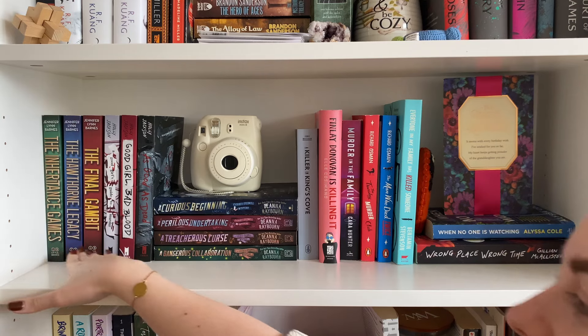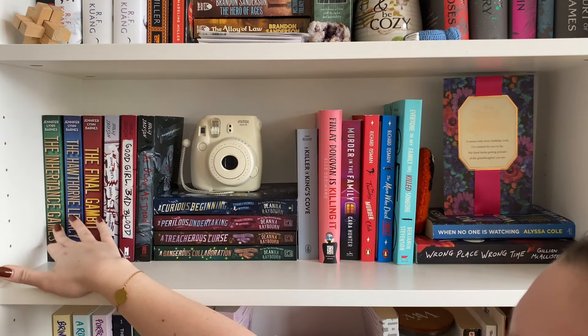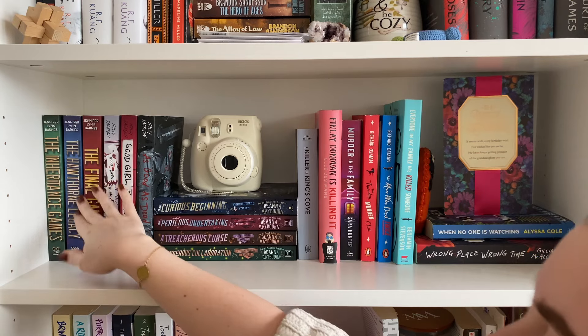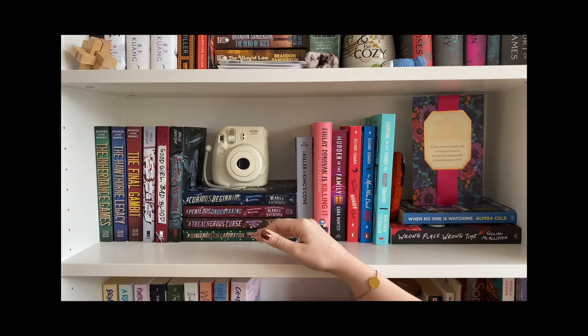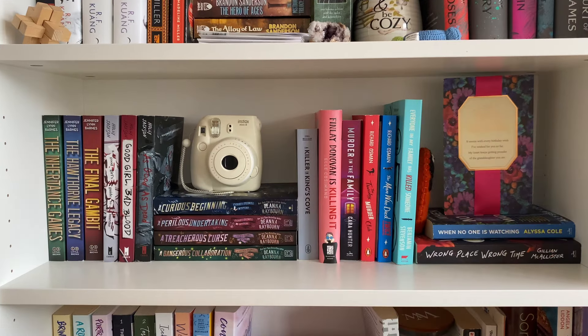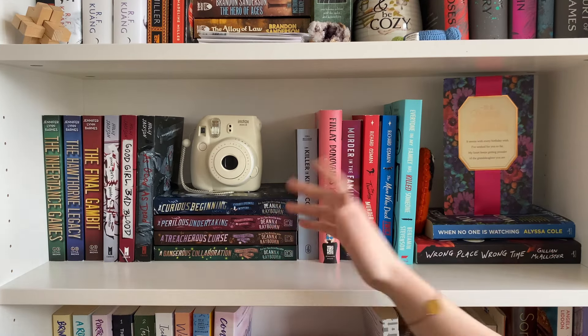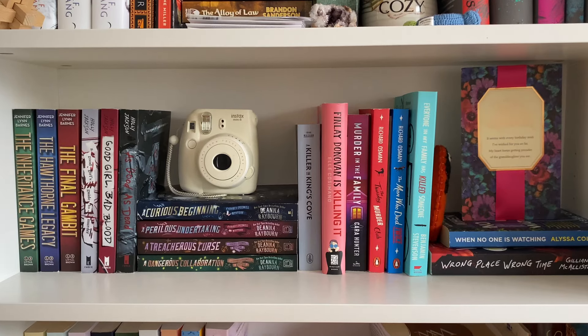So I do have the Inheritance Games trilogy over here — well, not a trilogy anymore, honestly. I'm kind of mad about it because there came out a fourth book and now there's going to be a fifth book. I thought this was a trilogy and that we were done. I'm not mad because I really like the series and I want to read more, but I was just like, I thought I was done with a series, and it turns out I'm not.